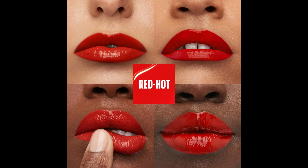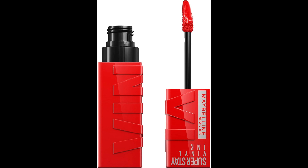Maybelline's extensive range of makeup products lets you experiment with various looks, ensuring your lips, eyes, and skin are all flawlessly enhanced.